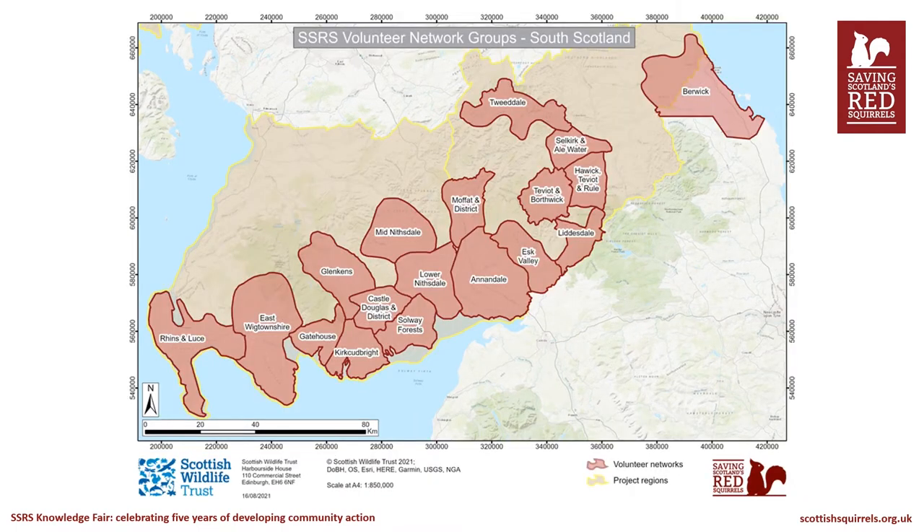At the start of DCA, we had four networks in the south: Berwick Save Our Squirrels, Gatehouse Squirrel Group, the Glen Kens Red Squirrel Group, and the Annandale Red Squirrel Group. Eventually, this increased to 18 networks across the south of Scotland. Some later networks were formed slightly beyond the parks to expand the range of protection where possible.